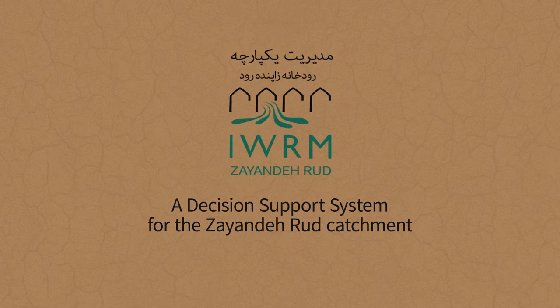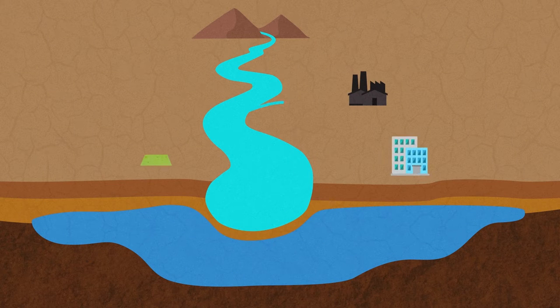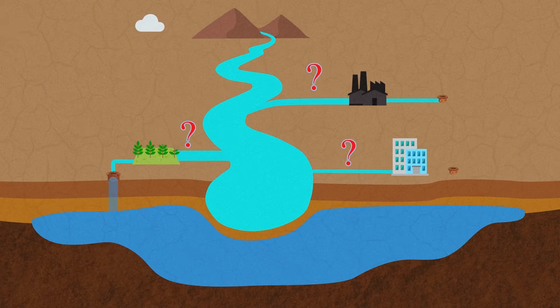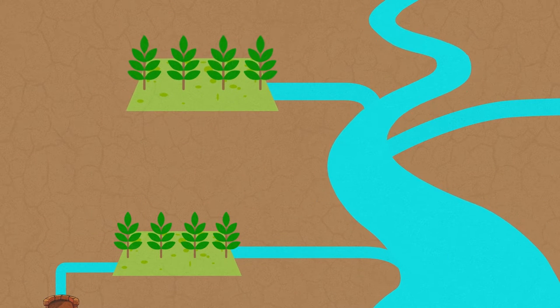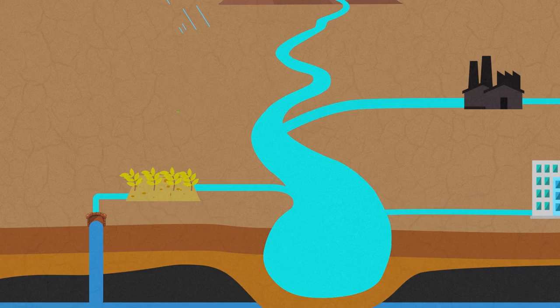A decision support system for the Seyenderud catchment. How do you make your water management decisions? How confident are you of your decision? What are the consequences of your decision for water resources and security of supply?